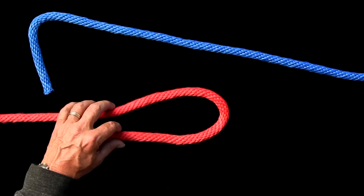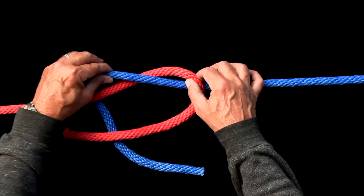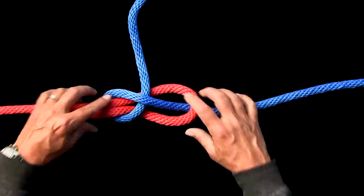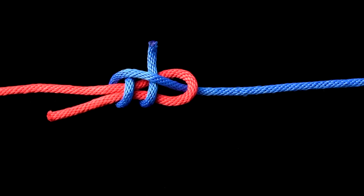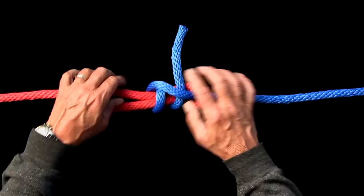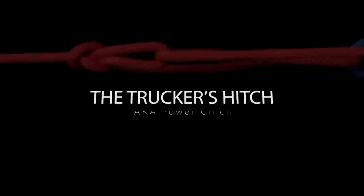A double sheet bend is a knot that joins two ropes of equal or unequal diameter together. It is also known as a weaver's knot and has been tied in the textile industry for centuries. Archaeologists found evidence of this knot in 10,000-year-old fishing nets. Now that's a good-looking knot.